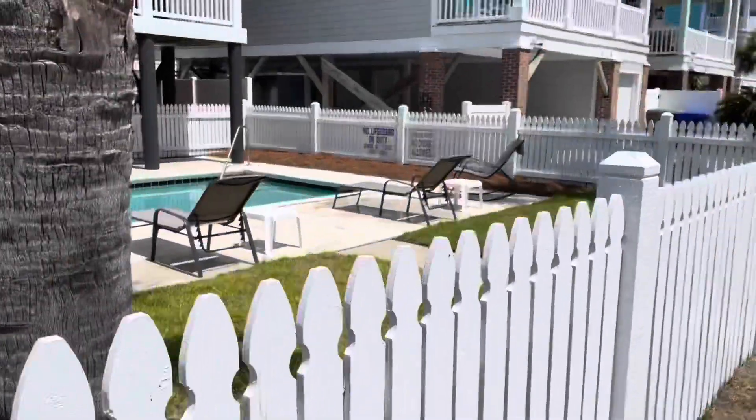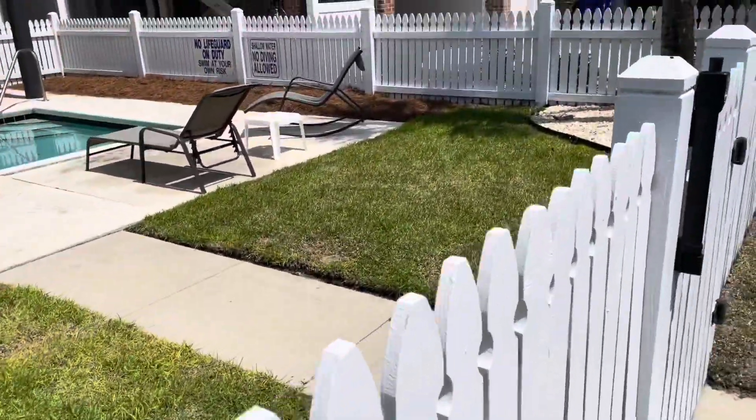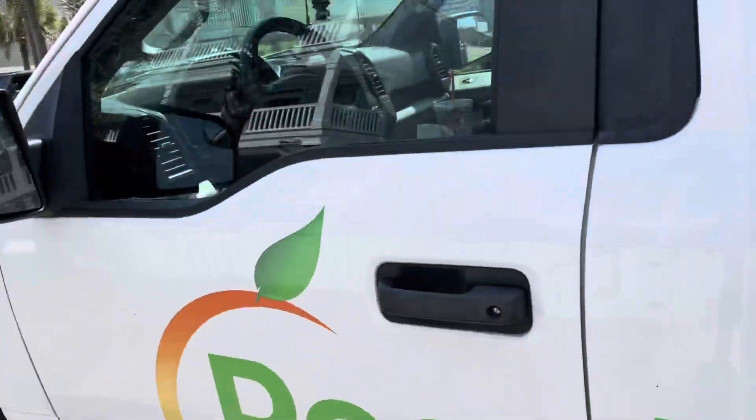This one wasn't on the list for today — it's a weekly — but I had to get over here and fertilize the lawn, just these little patches and the front. I already blew off the concrete and everything. I'm trying to think how many more I have in this area — I think only like one or two more to fertilize.